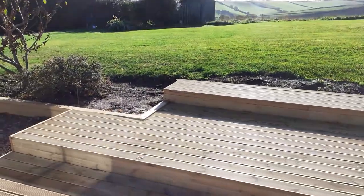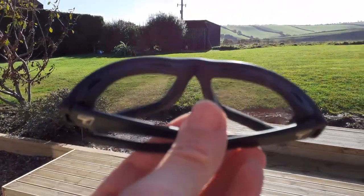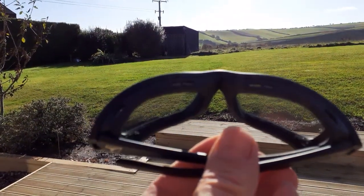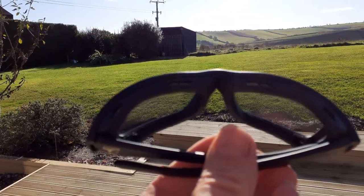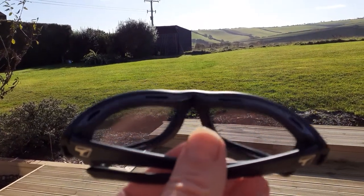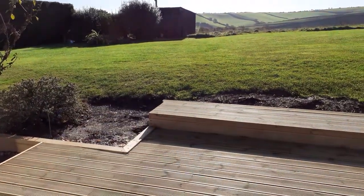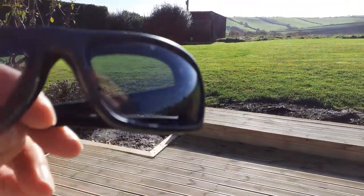We'll face the glasses into the sun and wait a few seconds. Like that, you can already see them turning. Quite dark gray in the lens there.